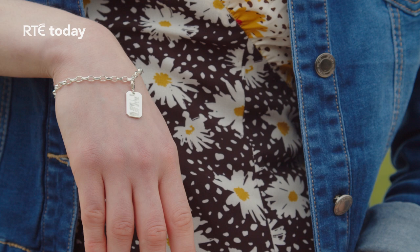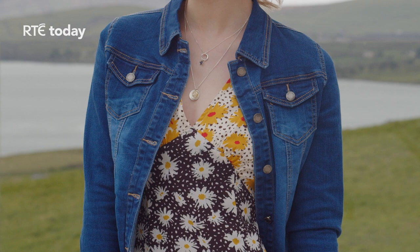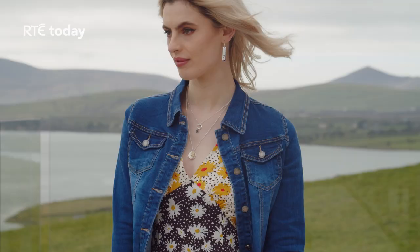Denim jackets are a spring/summer wardrobe essential as they can be easily styled with both separates and dresses. This darker blue denim jacket is a classic, available in sizes 8 to 16 online at La Boheme Boutique in Dingle.